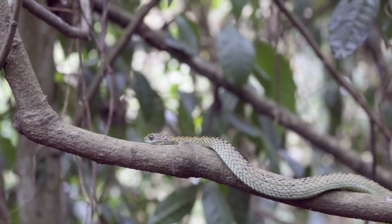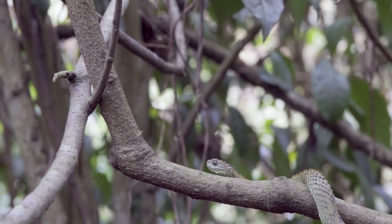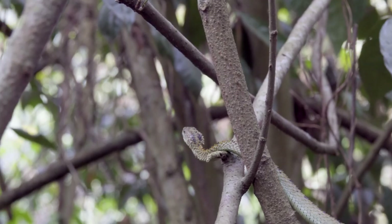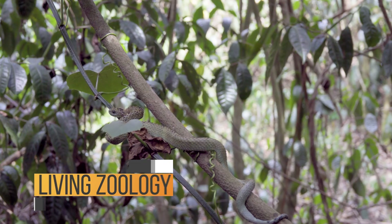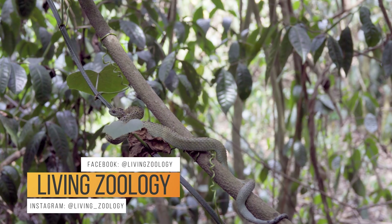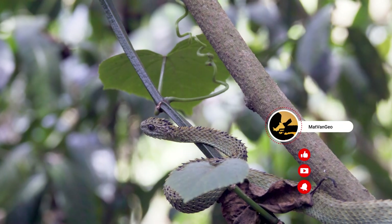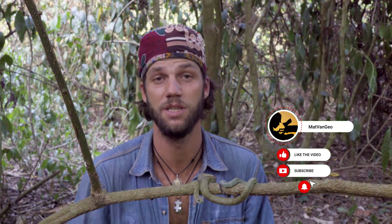It's been an amazing experience to find one of these snakes in its natural environment — the bristle or rough-scaled bush viper, Atheris hispida. Thank you to Living Zoology for bringing me out here and being part of this beautiful expedition. Many more to come, so please follow Living Zoology — they do amazing work. Finding these guys in the wild is no easy task. If you liked this video please hit subscribe and like, and stay tuned for the next species of snake we catch out here in Uganda.